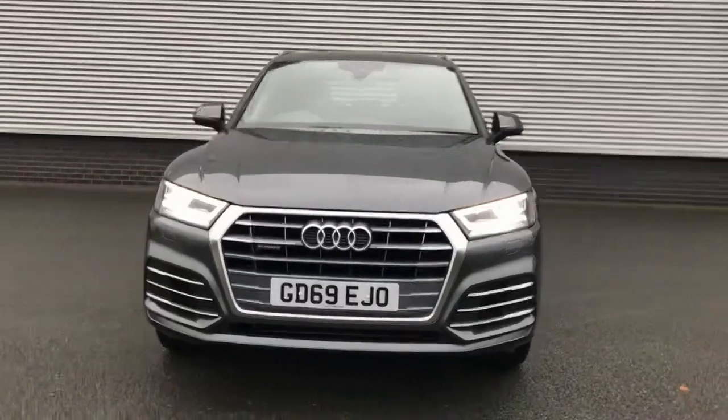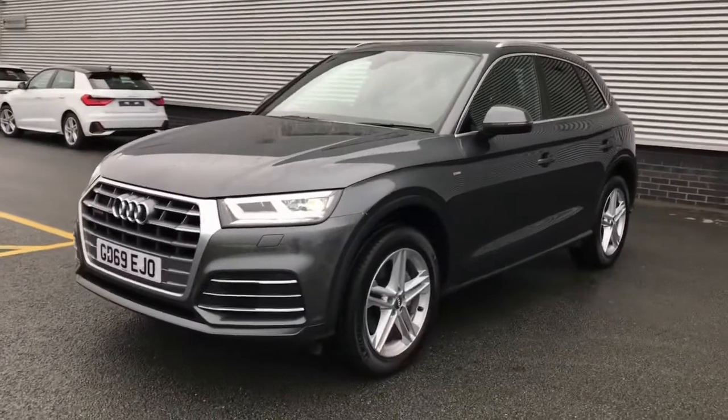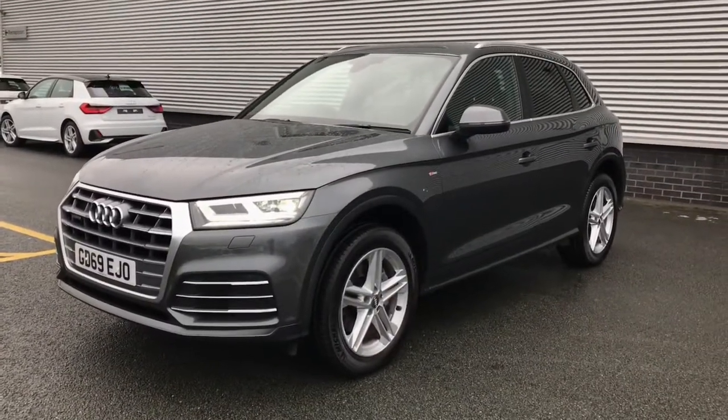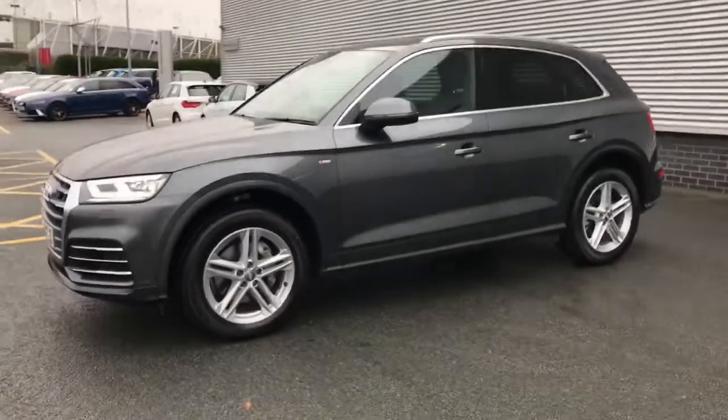Hello and welcome to Stoke Audi. Here we have an approved used Audi Q5 S line. This vehicle features the 40 TDI engine with 190 PS and the S-Tronic gearbox.